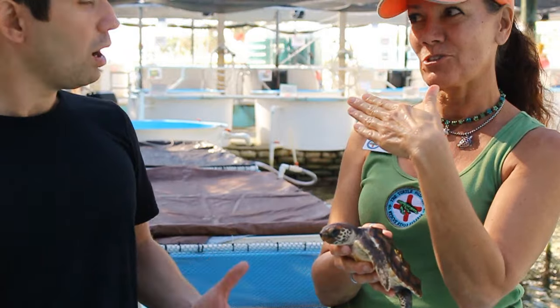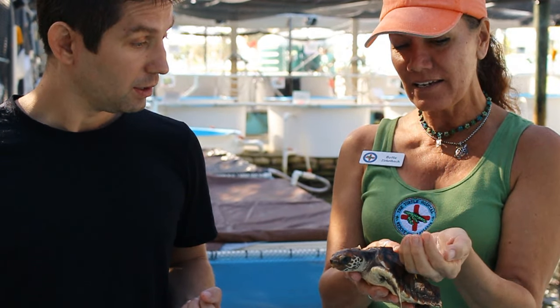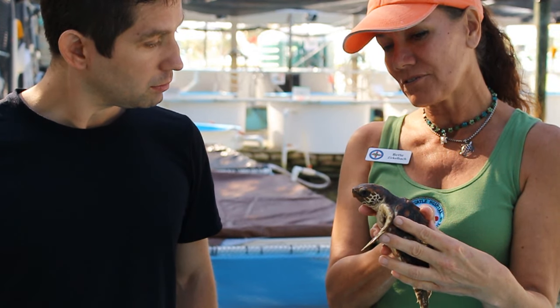They go to the shore instead. This little one was following the wrong light, used up all his energy, going into town rather than going out to sea. Somebody found him and brought him in — he was teeny tiny, would fit in the palm of your hand. They hatch out of an egg the size of a ping pong ball.